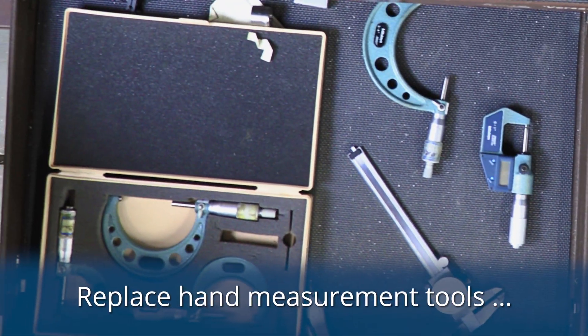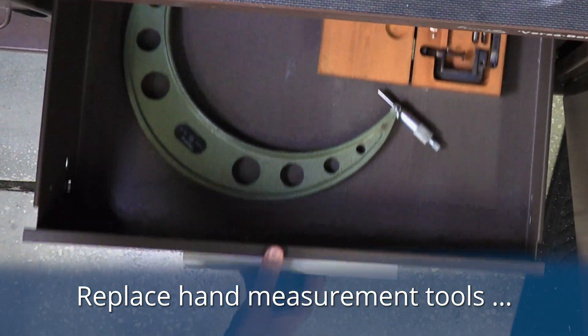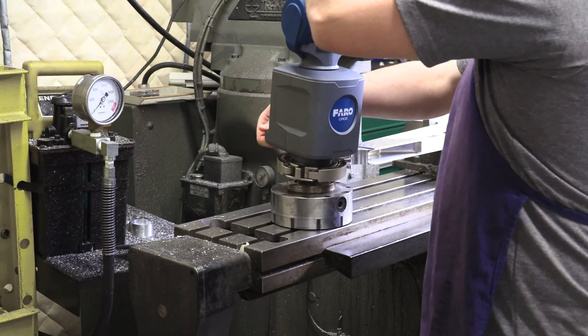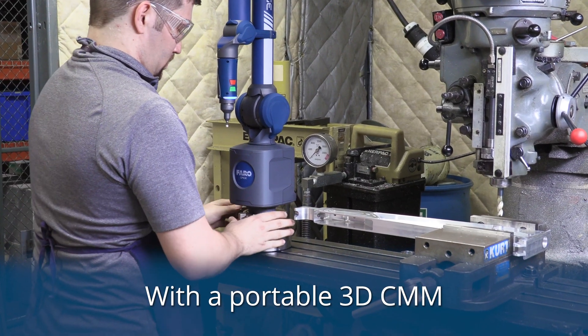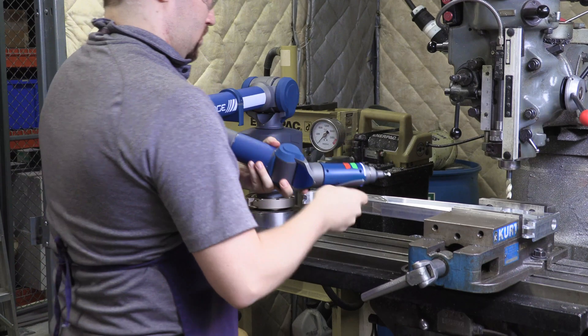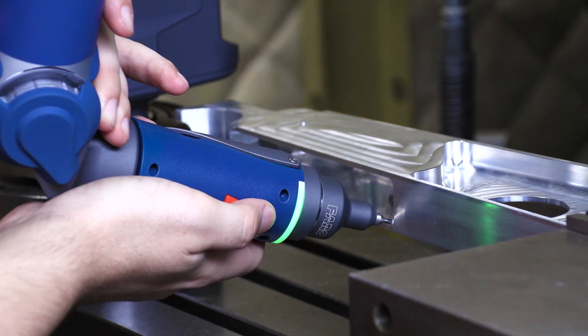Replace traditional hand tools such as micrometers, calipers, and height gauges. Eliminate inspection bottlenecks and increase productivity with a portable 3D coordinate measuring machine, or CMM. The Faro gauge is faster and more versatile than hand tools and as accurate as a fixed CMM.